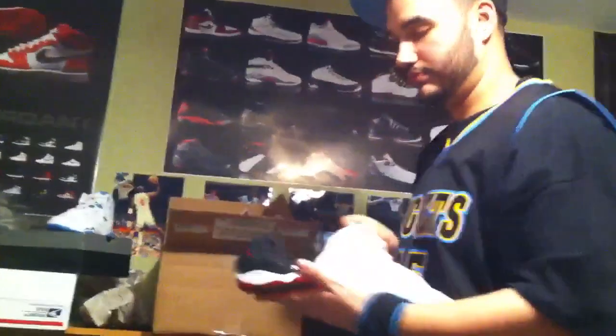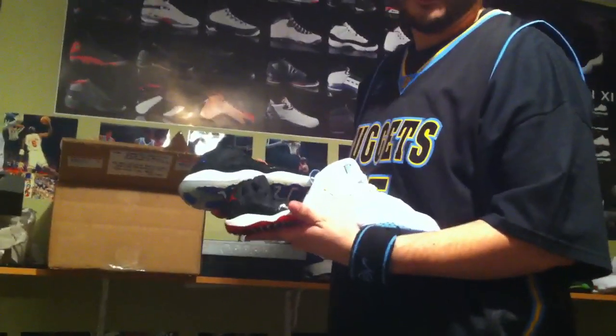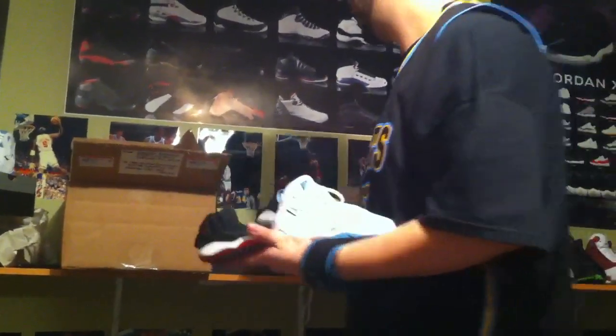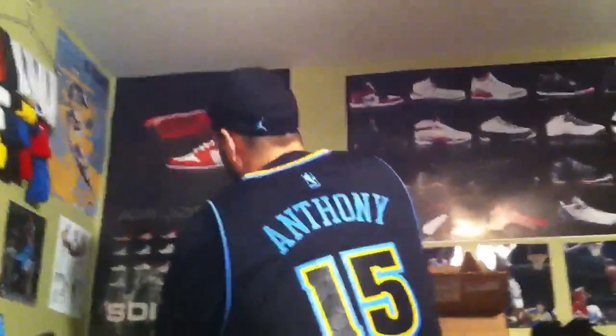So we got the True Flights, the Brett 11s, and the Space Jams. Big shout out to BeesKnees07, Tar Heel.